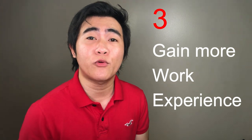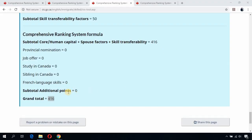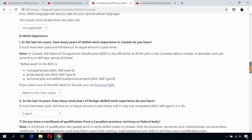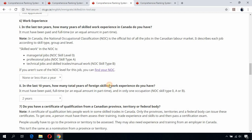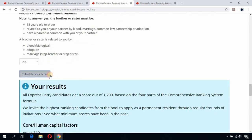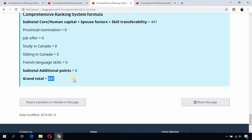The third way is to gain more work experience. Back on the CRS tool with a current score of 416 — with two years of foreign skilled work experience — if you gain one more year, that becomes three years or more. Your total CRS score jumps from 416 to 441, giving you an additional 25 points for work experience.